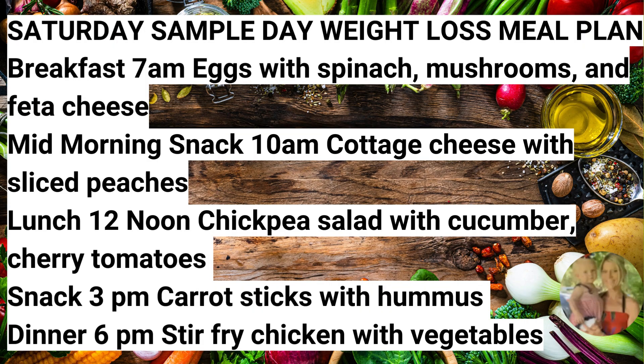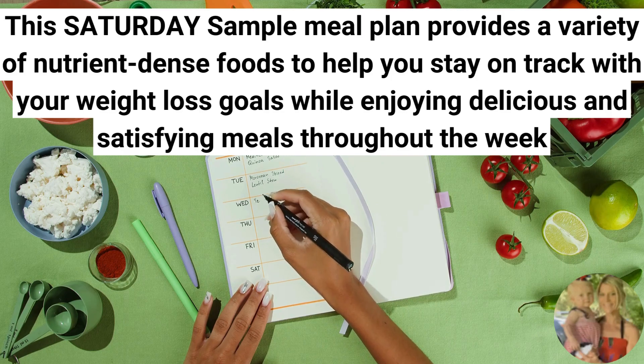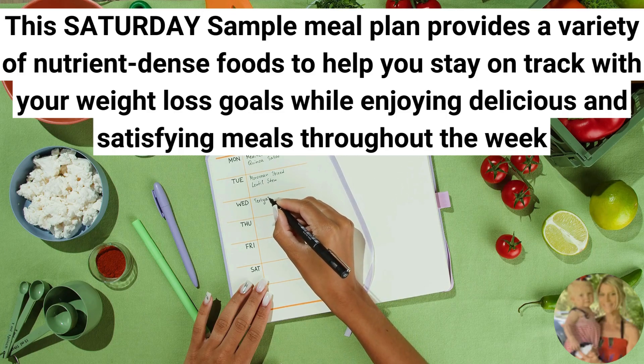So there you have it, your Saturday sample day weight loss meal plan. Go ahead and screenshot this, jot it down, make sure you bring it with you next time you go to the store so that you pick up all of these foods and are able to incorporate them into your weekly meal plan. Check out my other videos — I make one for each day of the week. This is going to help you develop the habit of making healthy food choices. The Saturday sample meal plan provides you a variety of nutrient-dense foods to help you stay on track with your weight loss goals while enjoying delicious and satisfying meals throughout the week.